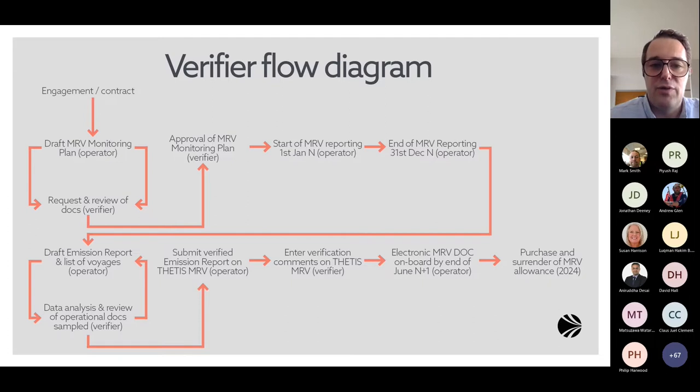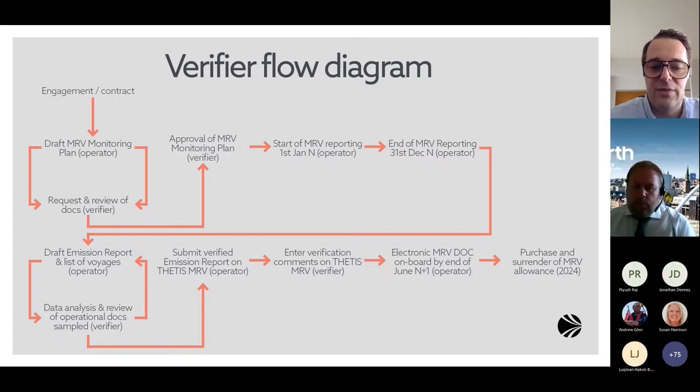That's a quick overview of the verification flow process. It is very data intensive, and the data collection and review of operational documents is a very important step, whereas the use of IT systems is very helpful and allows a much more efficient compliance process.